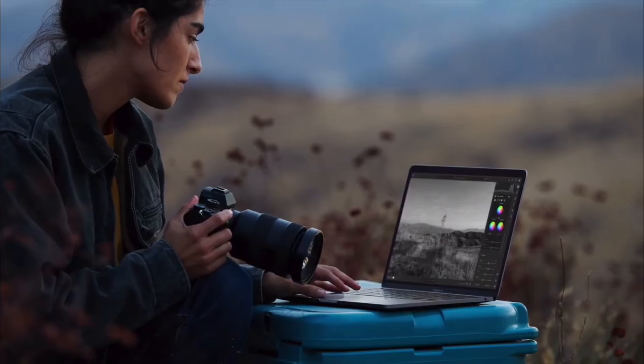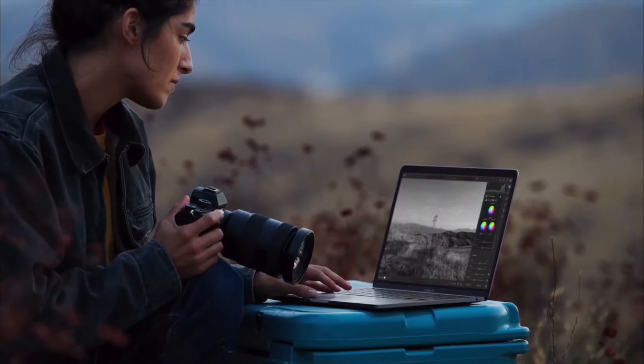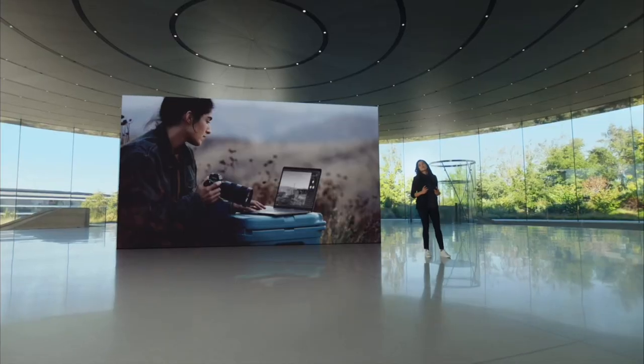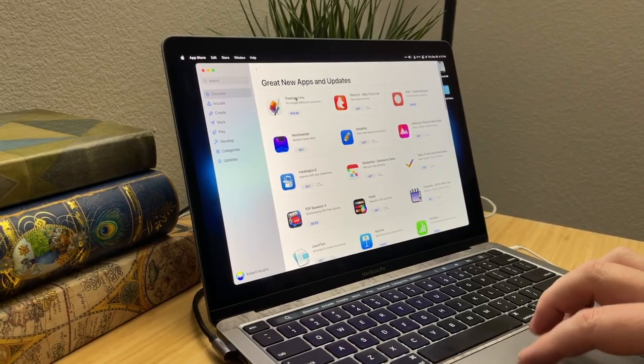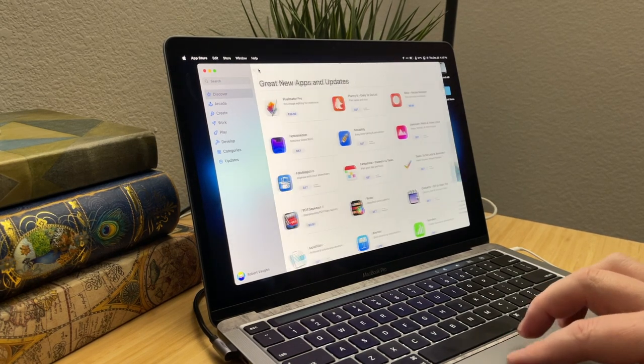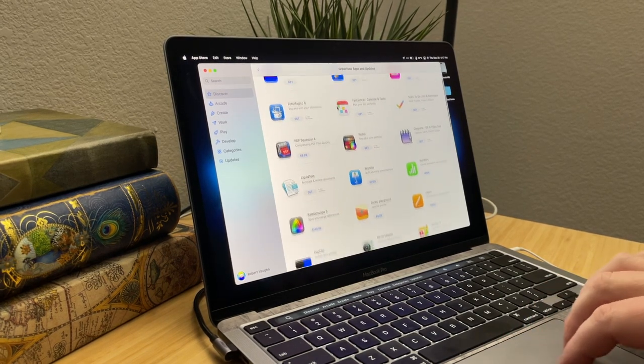Number one: brighter screen. Not by a lot, but by enough. Both screens are excellent — better than my Intel version — and those extra nits are nice to have and may come in handy one day should you need them. Again, you've got to look at this computer as something you're keeping for a while, and you can't upgrade it after you buy it.